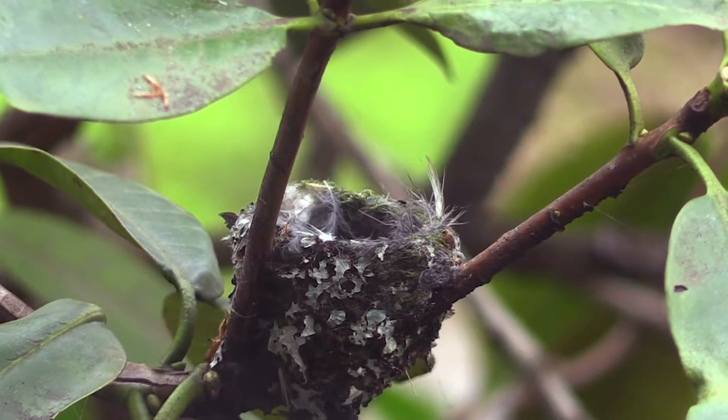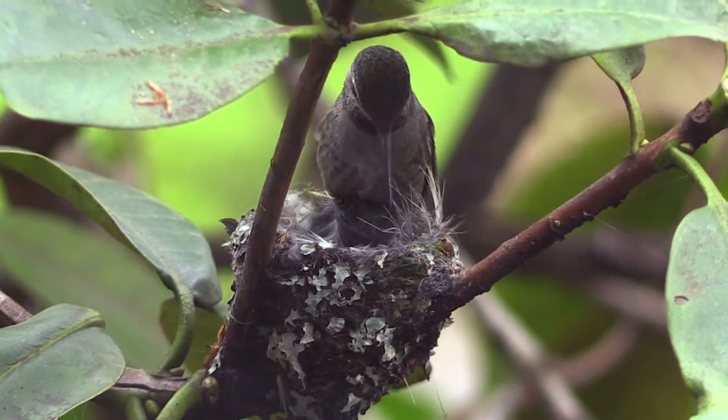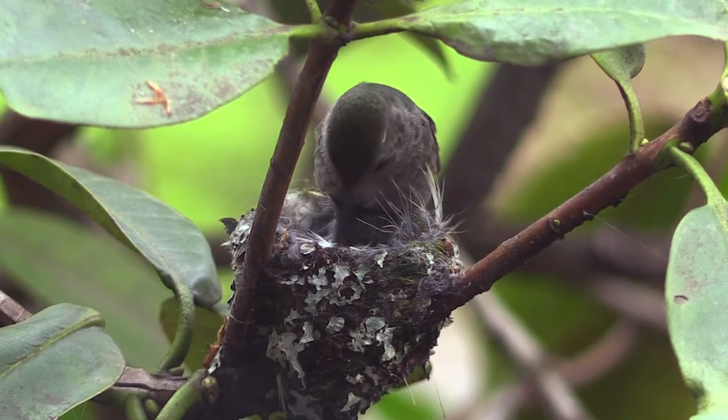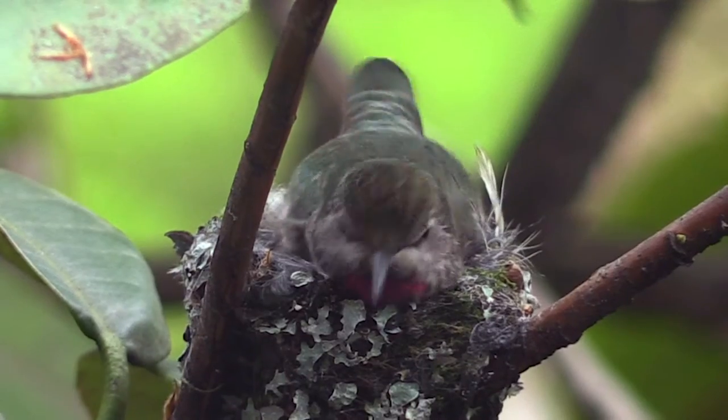This year our bird got an early start and we already have a baby in the nest, so follow the link below this video and have fun watching this amazing insight into the natural world.